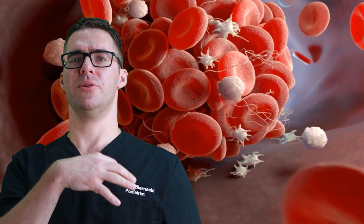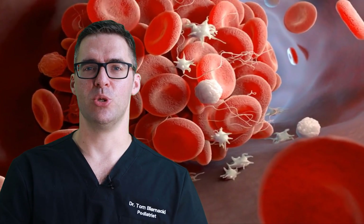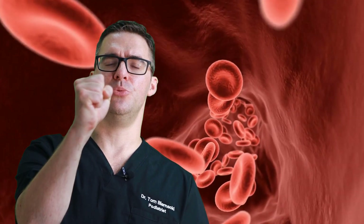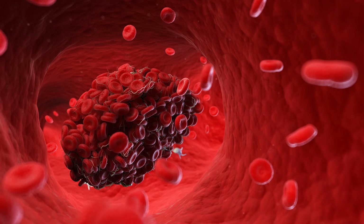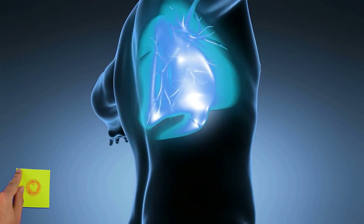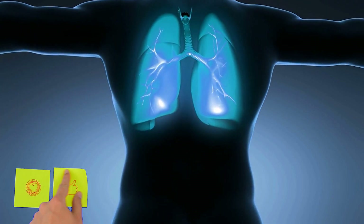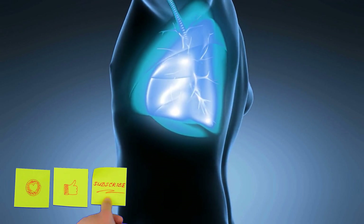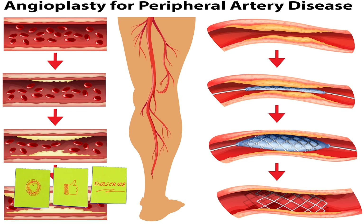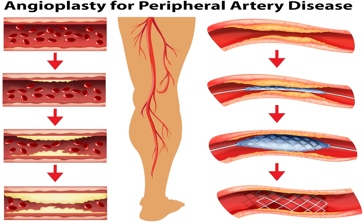If you've had many clots, you could get a filter placed beneath your heart called a vena cava filter or Greenfield filter, which catches clots like an umbrella so they don't shoot up and cause a pulmonary embolism. The true danger is when the clot breaks free, travels up to the heart or lungs, plugs your lungs, causes you to lose breath, and can even kill you. This is different from arterial plaque buildup, which may need a stent and can cause tired, weak legs.